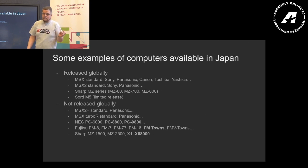We had the MSX2 from Sony, Philips, Panasonic, etc., to a limited extent. Then there was the Sharp MZ series — the MZ 700 and 800 — and then some fairly obscure ones like the Sword M5 for example. This list is far from exhaustive; there are many more, but these are just some of the ones that someone might recognize.